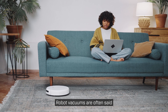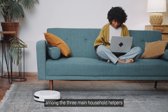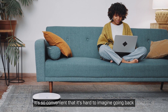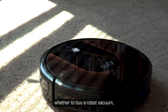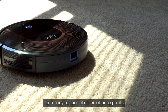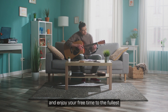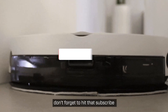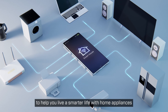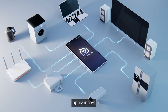Robot vacuums are often said to be the ultimate home appliance, replacing cleaning among the three main household helpers. Once you start using one, it's so convenient that it's hard to imagine going back. For those still debating whether to buy a robot vacuum, I've shared some of the best value-for-money options at different price points. Instead of spending your time cleaning, just turn on the robot vacuum and enjoy your free time to the fullest. If you found this video helpful, don't forget to hit that subscribe and like button. I'll be back next time with even more useful tips to help you live a smarter life with home appliances.